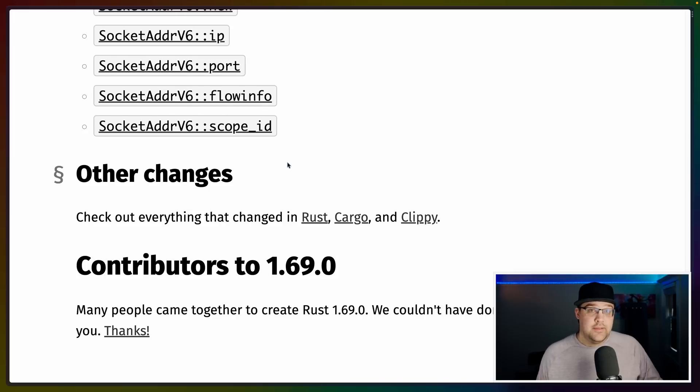There are a bunch of other changes that have gone in — something like 3,000 commits in this release. Even though some things make it into the release notes and some things don't, there are a lot of changes that always go into every release. Thank you to all the contributors, and I'll see you in the next one. Have a nice day.